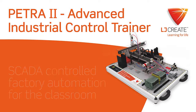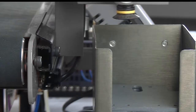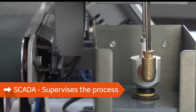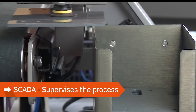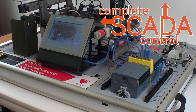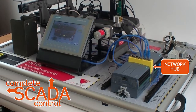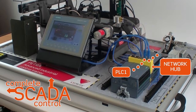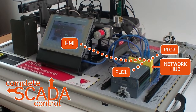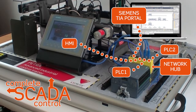Introducing PETRA, SCADA-controlled factory automation for the classroom. PETRA transports component parts around a modelled industrial plant. A network of PLCs, an HMI panel and programming software combine to control the plant.